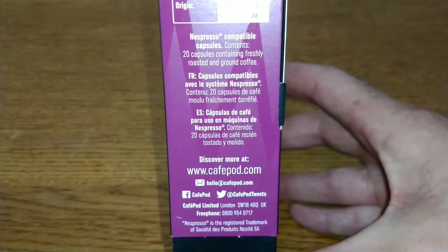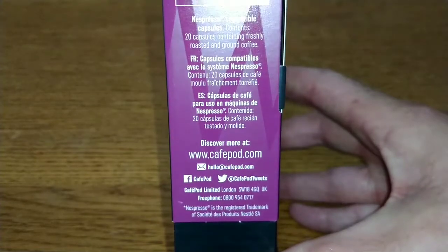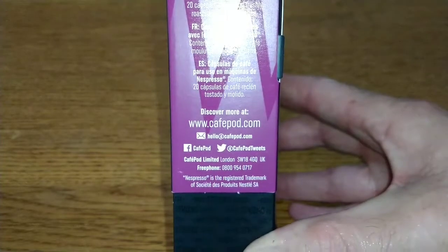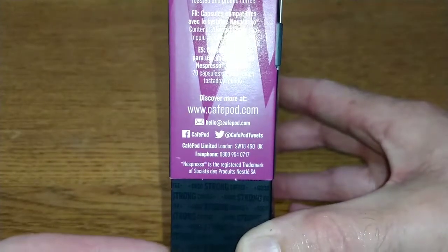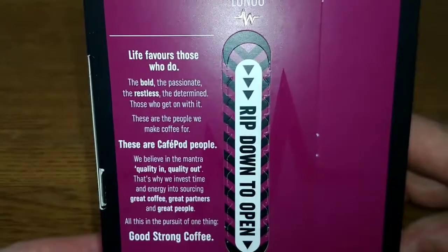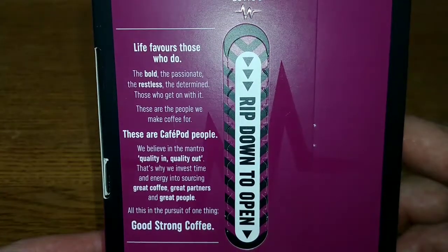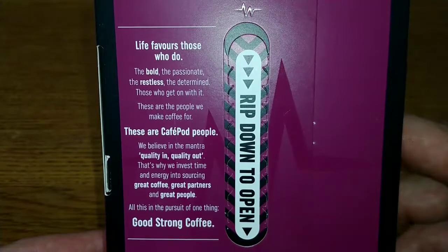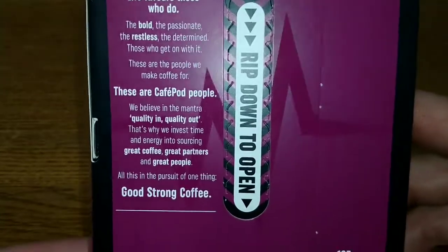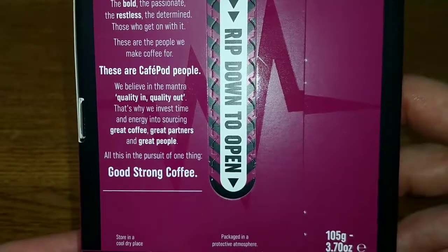Contents are 20 capsules containing freshly roasted and ground coffee. The text is also in French and Spanish with contact information. Cafepod are on Facebook and Twitter. On the back of the pack it says: 'Life favors those who do the bold, the passionate, the restless, the determined — those who get on with it. These are the people we make coffee for, these are Cafepod people.'